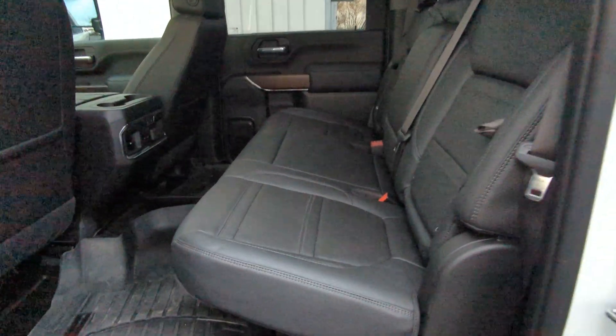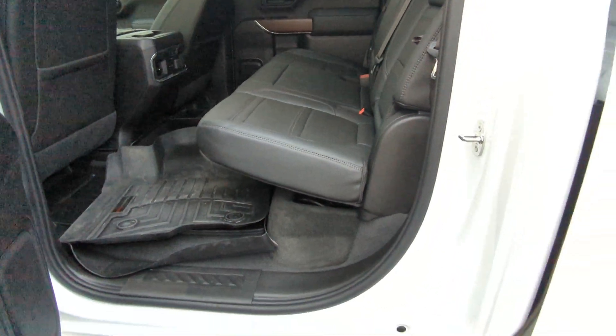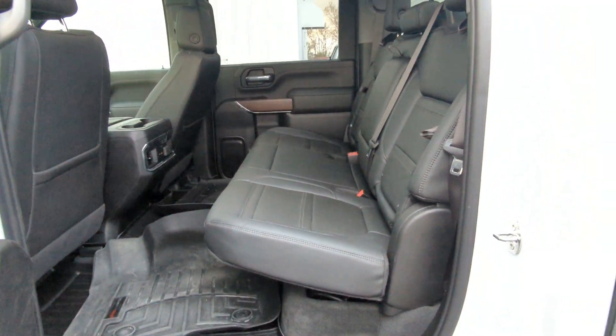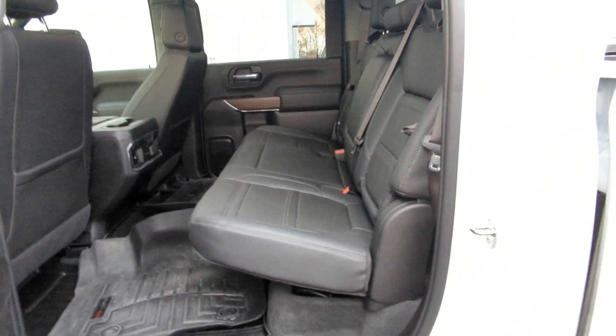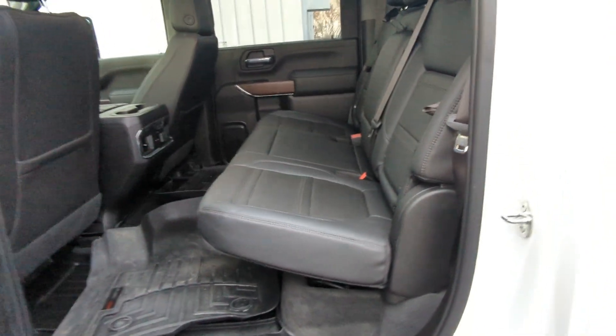Included in that is inside protection as well. It works as a warranty, so rips and stains — that sort of thing — are covered underneath that. We would fix that at no cost to you if you were to go that route.